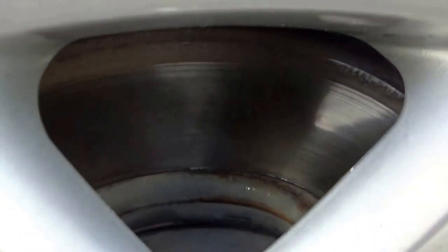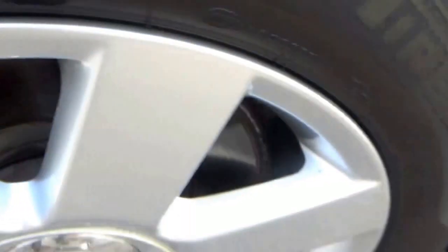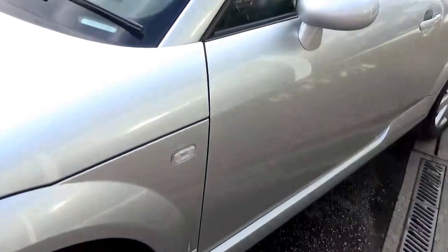Brakes have not long been replaced, as you can see the new discs on there. That's a great all round condition.